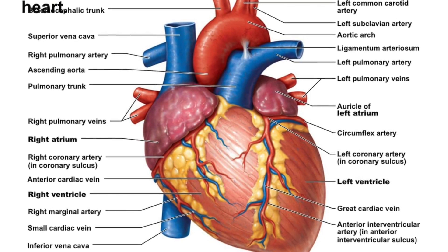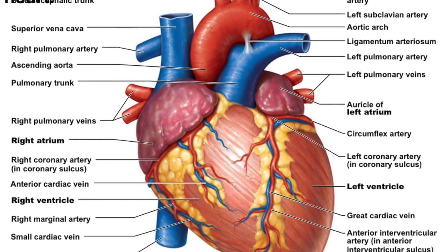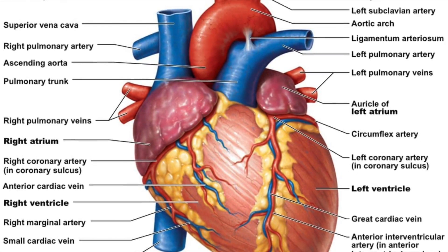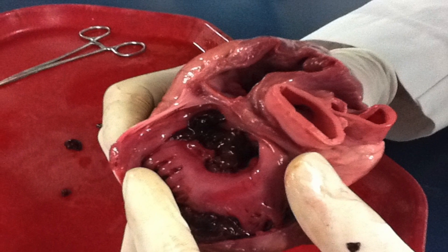In this video we are looking at the heart. The heart is a pumping organ that keeps blood flowing around the body, and it is made of two pumps. It beats approximately 70 times a minute.